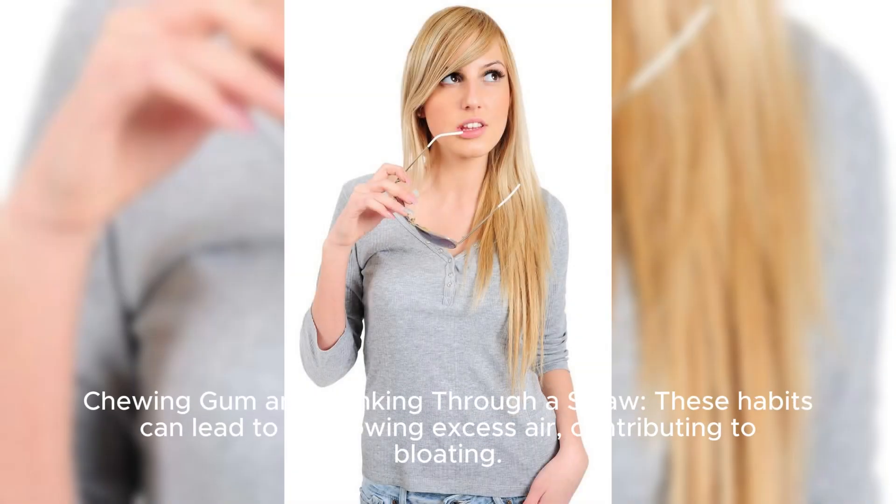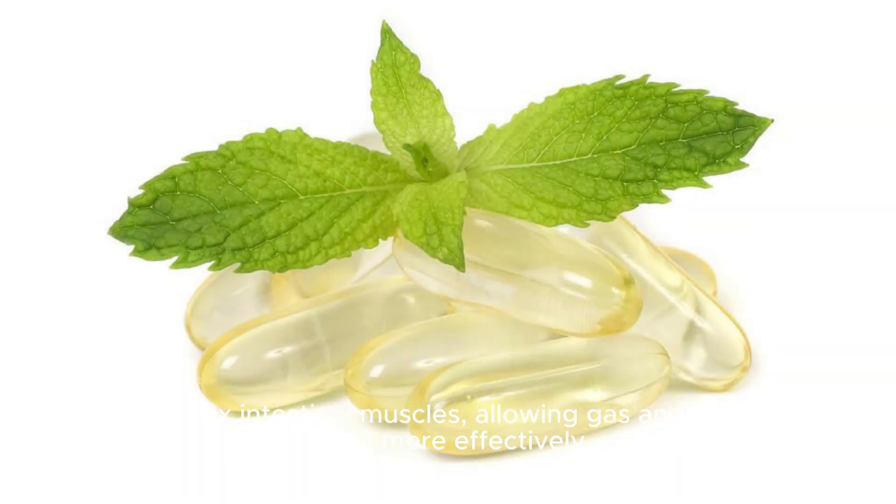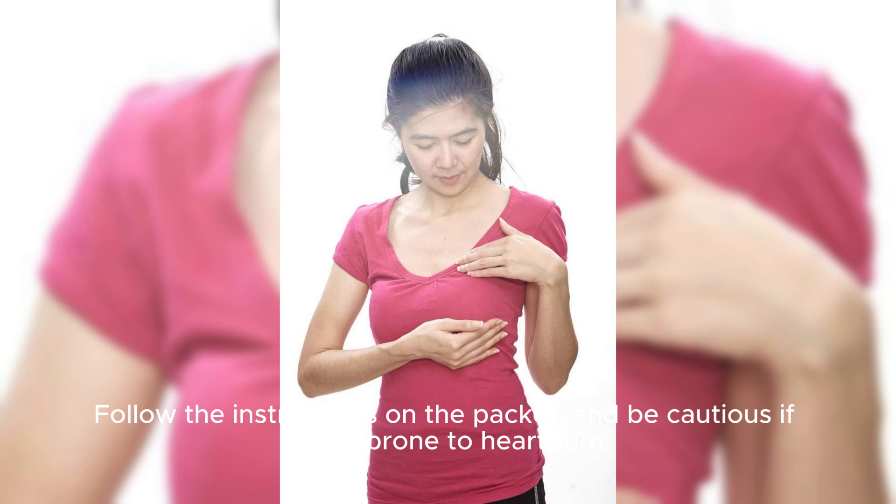Chewing gum and drinking through a straw can lead to swallowing excess air, contributing to bloating. Peppermint oil capsules may help with indigestion and gas — they relax intestinal muscles, allowing gas and stool to move more effectively. Follow the instructions on the packet and be cautious if you're prone to heartburn.